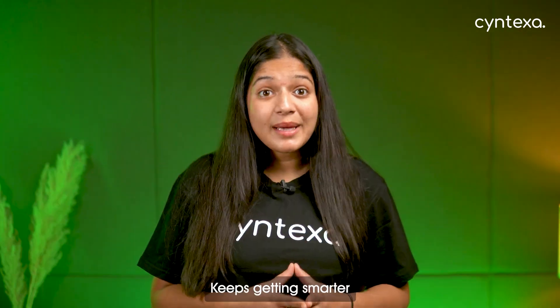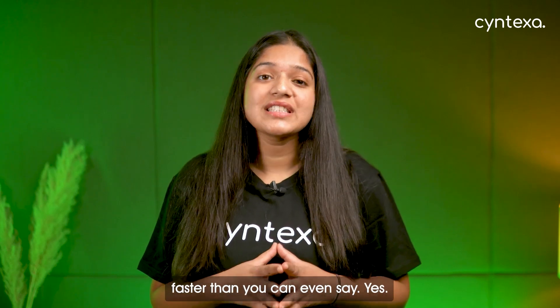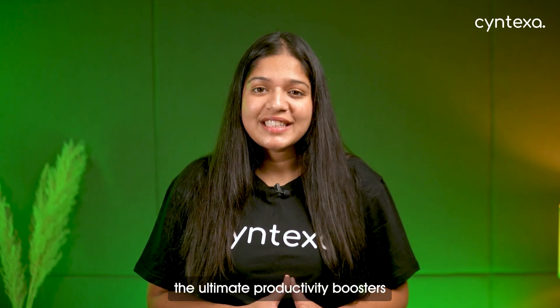Imagine having a digital assistant that never sleeps, keeps getting smarter, and handles tasks faster than you can even say yes. We are talking about AI agents, the ultimate productivity boosters for your business.